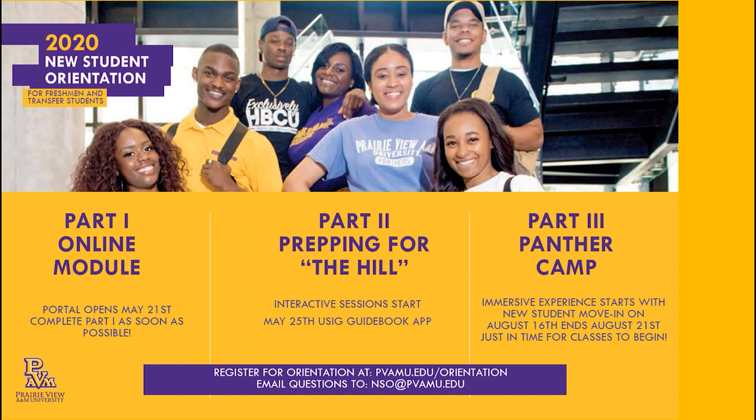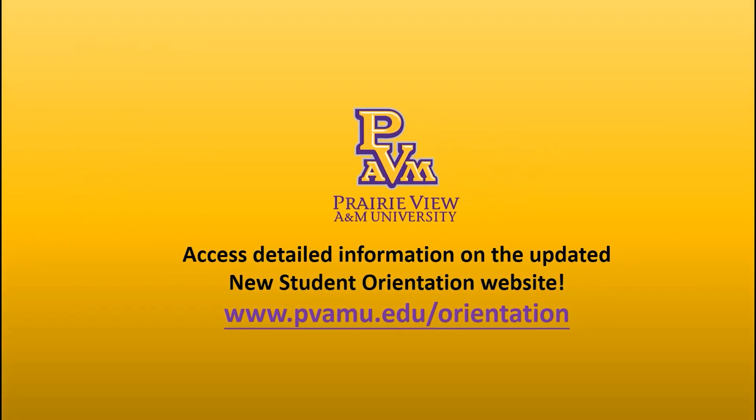Because this is the official start of your first year experience, you owe it to yourself to use this summer to get connected. For more details about all things orientation and for the links we mentioned, please go to the New Student Orientation website at www.pvamu.edu/orientation.